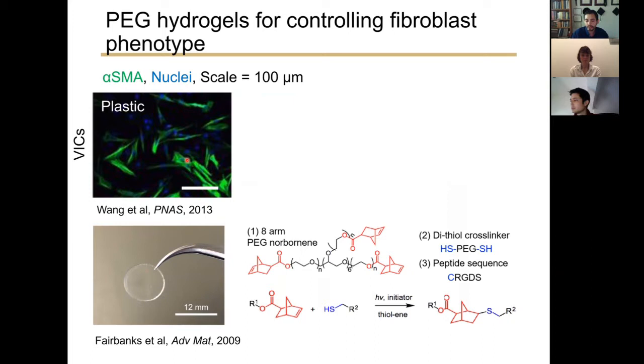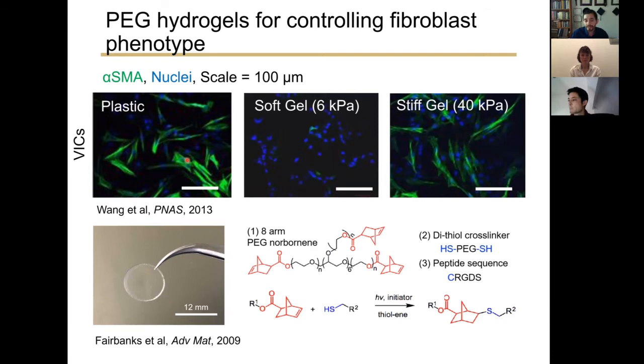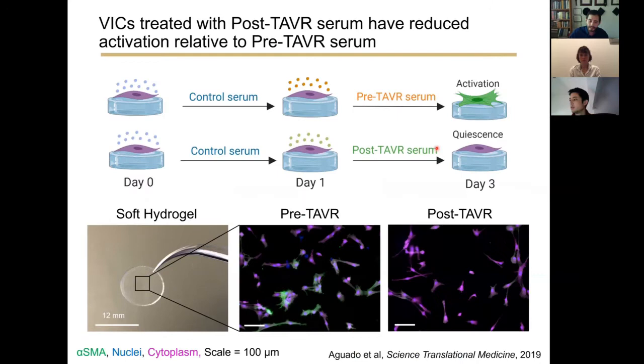To get around this issue, our lab developed polyethylene glycol (PEG) hydrogels of varied stiffness to maintain myofibroblast quiescence on hydrogels that mimic healthy valve extracellular matrix, versus a stiffer matrix reflecting fibrotic disease. When we cultured cells on soft hydrogels resembling healthy valve tissue, VICs maintained their quiescence, whereas on stiff hydrogel systems, cells activated to myofibroblasts. This gave us a nice tool to control myofibroblast activation and quiescence.